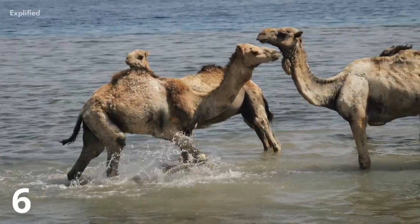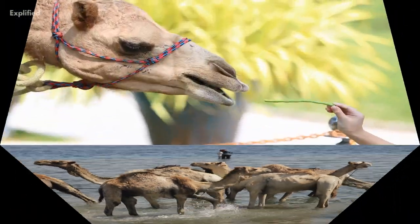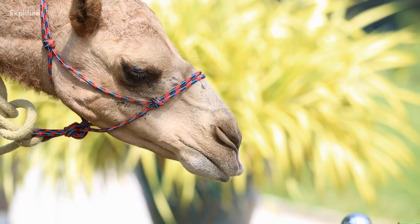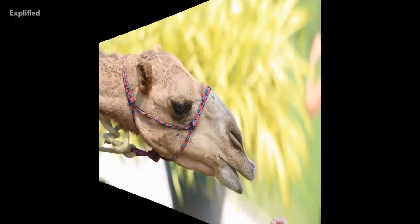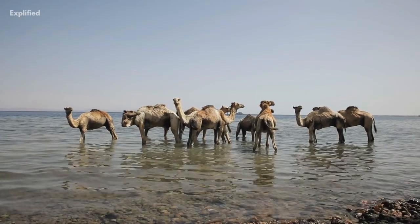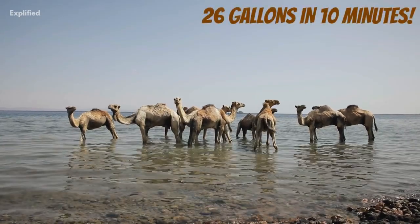Camels can hydrate themselves faster than you can think of. While camels don't store water in their humps, these desert animals are great at conserving water. When a camel does come across water, it can fill up in a hurry, drinking as much as 26 gallons in 10 minutes.